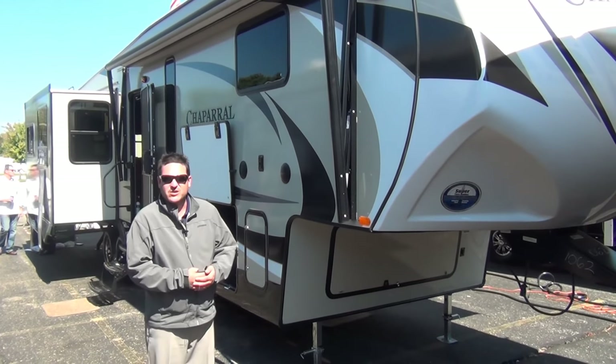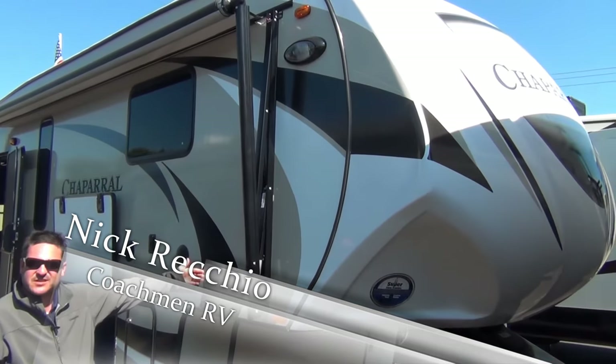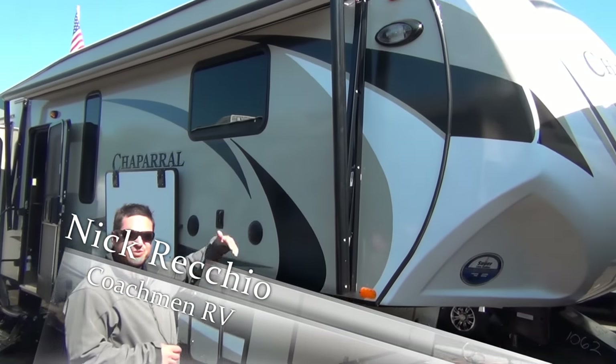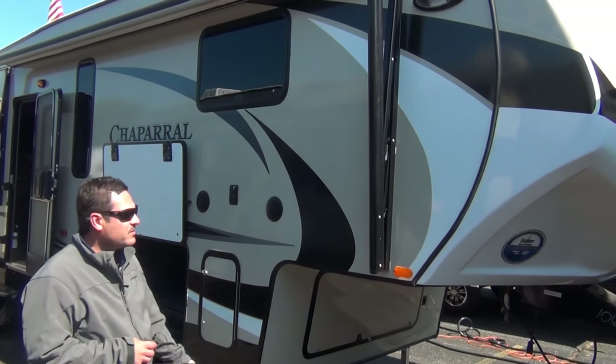Good afternoon, welcome to Elkhart, Indiana, where we are debuting the new interior of the 360 IBL — one of the most unique floor plans in the bunkhouse industry as far as mid profiles go.